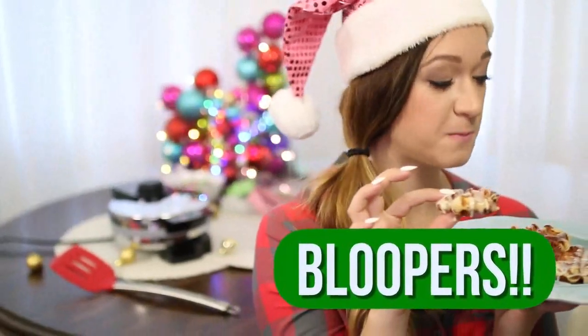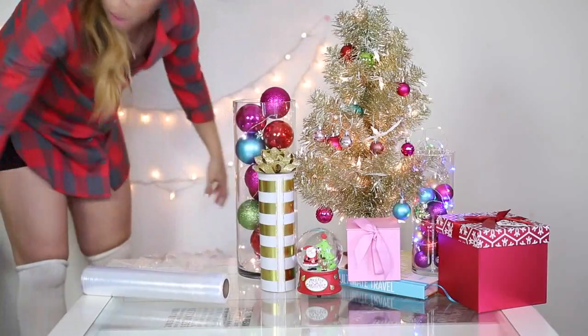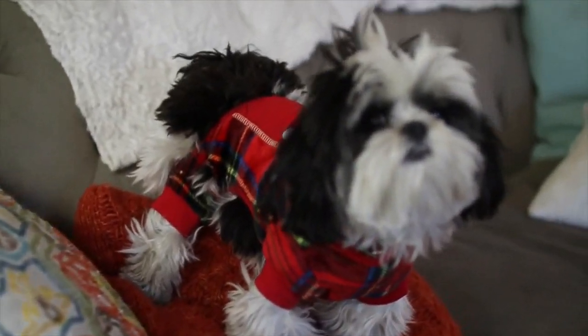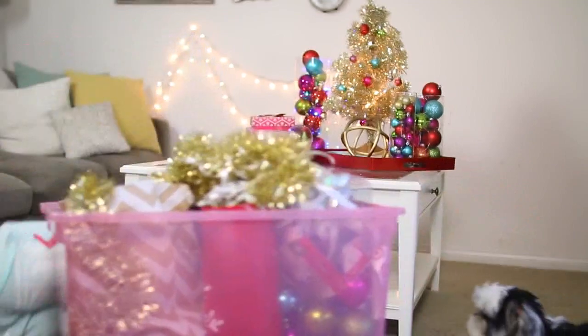Are we good? Woo! Chloe is feeling the festive Christmas mood too. We're wearing our Christmas onesie. Okay!